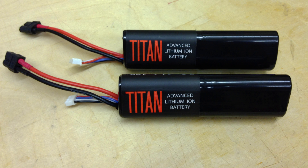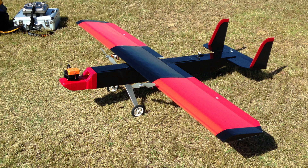Recently I bought a couple of Titan Lithium-Ion 7000mAh batteries to try out and see if I could get a little more flight time than I usually do. I tested them out in my Evil Twin plane, which I have been flying for about a month and a half now.